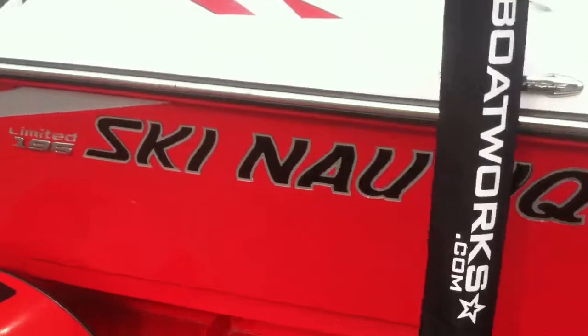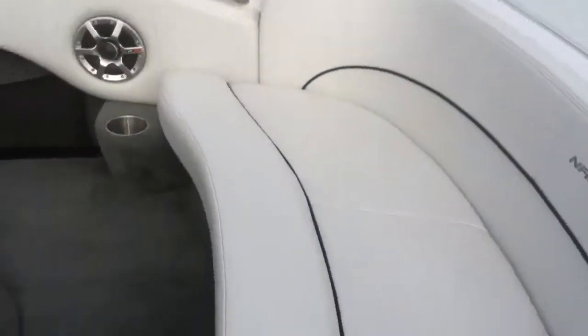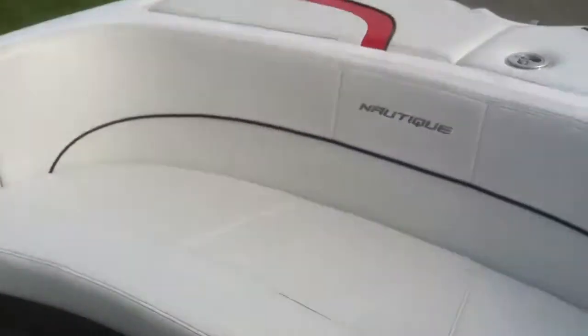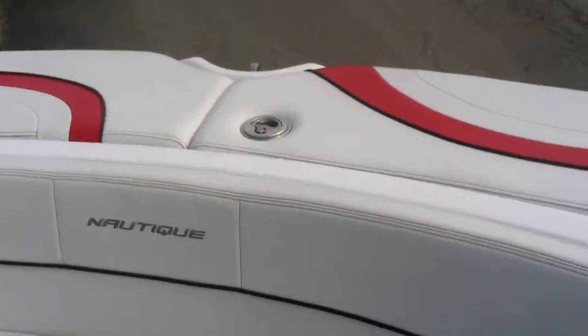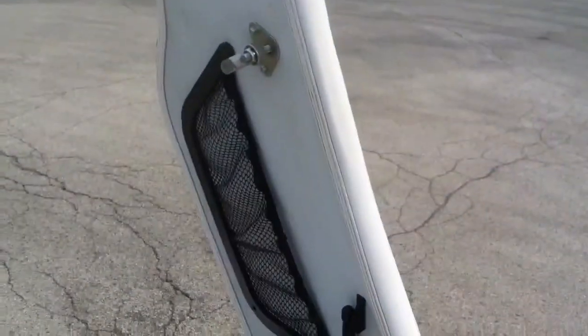We'll hop up inside and take a look at the interior. The interior is in excellent condition — no scrapes, no cuts in the vinyl. There is a ski locker in the back with two cargo nets for gloves, ropes, and anything of that nature. This boat does have a cover to it.